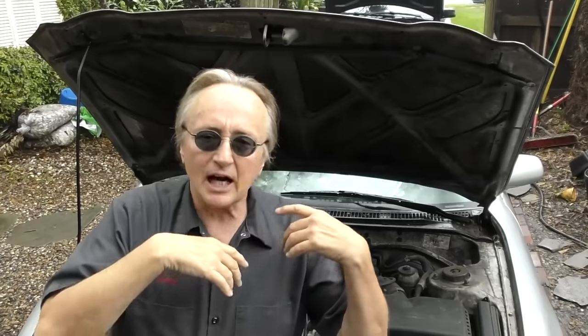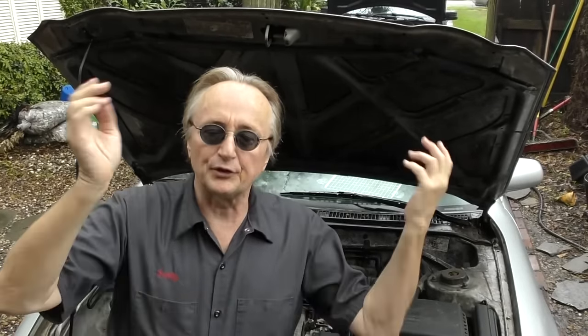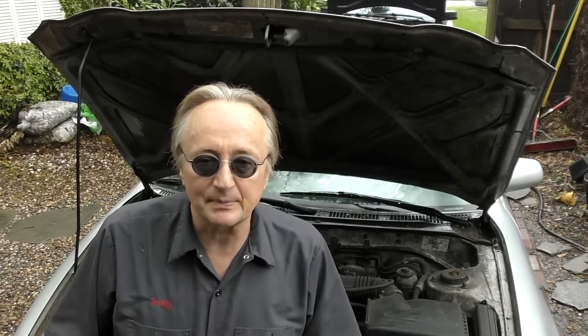The first thing to check of course is the air filter. I don't know how many customers I've had over the years where the car was running sluggish and getting bad gas mileage, and the first thing I did was take the air filter box out and find it's all clogged with dirt. Check it every once in a while — check the air filter.